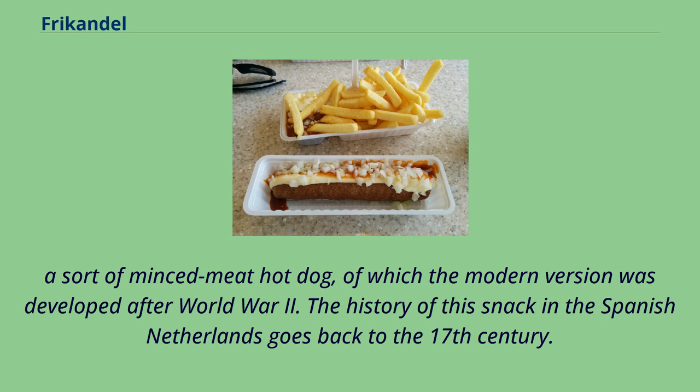A sort of minced meat hot dog, of which the modern version was developed after World War II. The history of this snack in the Spanish Netherlands goes back to the 17th century.